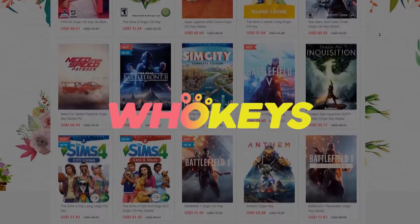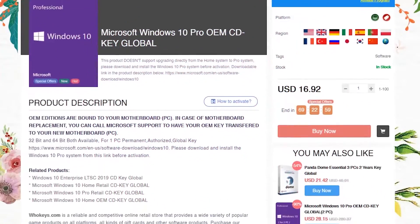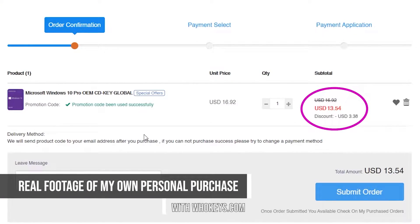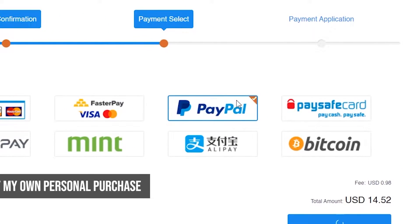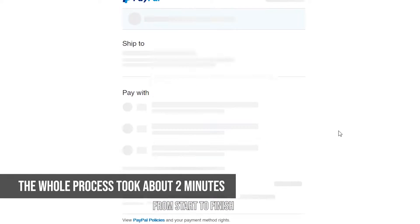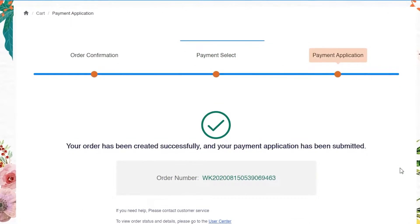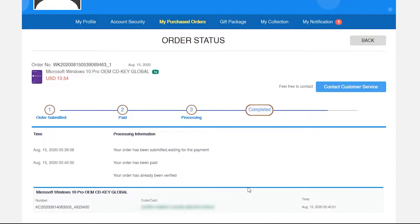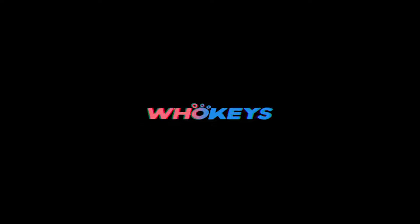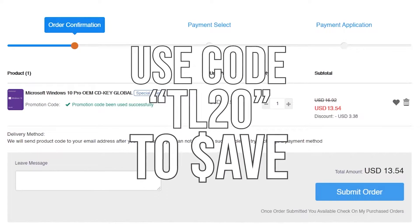WhoKeys is a one-stop place for cheap games and software, allowing you to buy games and software keys significantly cheaper than the full-price retail version. I personally bought a Windows 10 Pro license for under $14 using the TechLens coupon code TL20. The process was incredibly simple, and I got one of my Windows machines fully activated for over 90% less than the full-price retail version. This lets you remove the watermark, customize your Windows theme, change the name of your PC, and really make your computer yours. Check out WhoKeys using the link in the description and apply 20% off with code TL20.